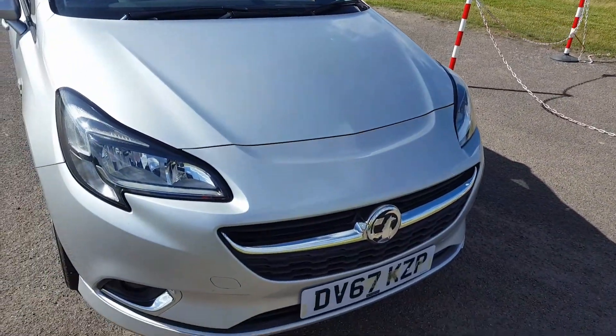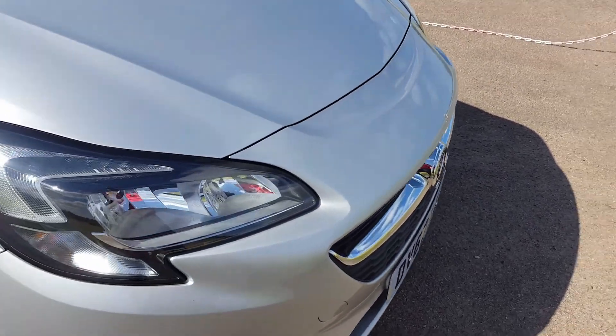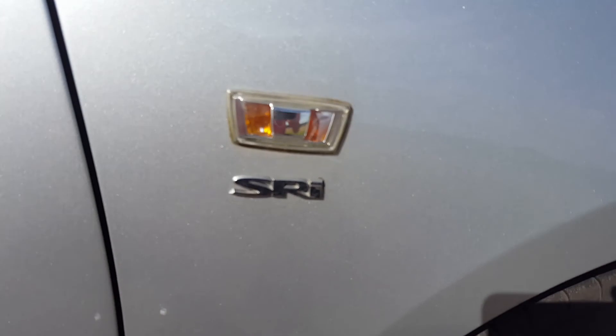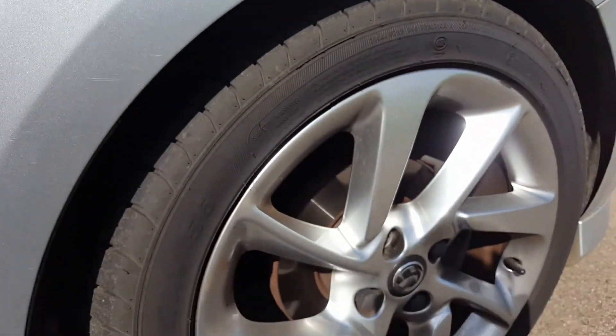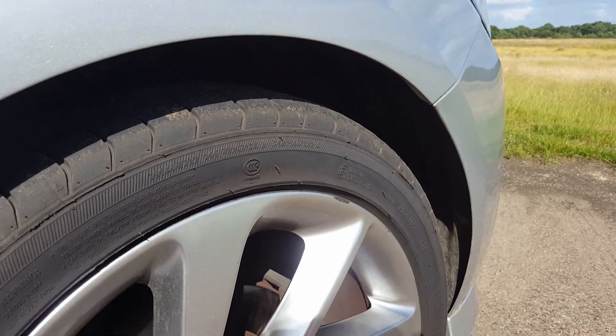I didn't think I'd like it but I've slowly grown very fond of it. It's a 2017, marked around about 130 brake horsepower — the SRI model. It's got the huge 17-inch rims on them which provide great handling.